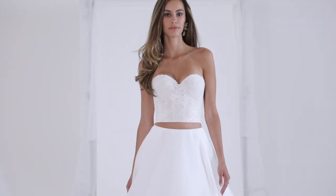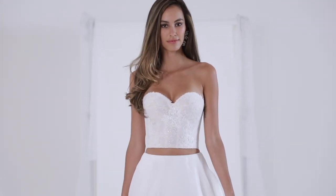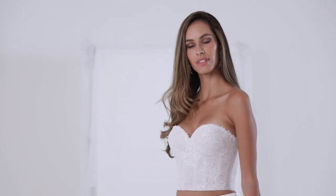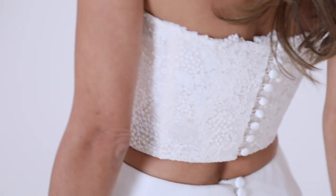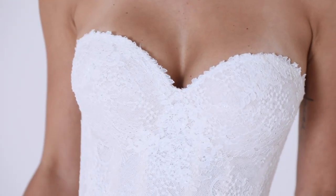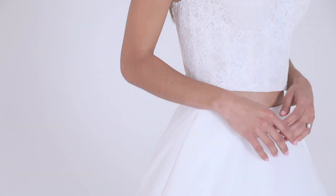Yvette — embroidered lace is layered over sequins and Chantilly lace for added dimension on this bridal bustier bodice separate. The stretch power mesh base is constructed on steel bones which support the body, whilst moulded cups lift and enhance the bust with underwires for support.